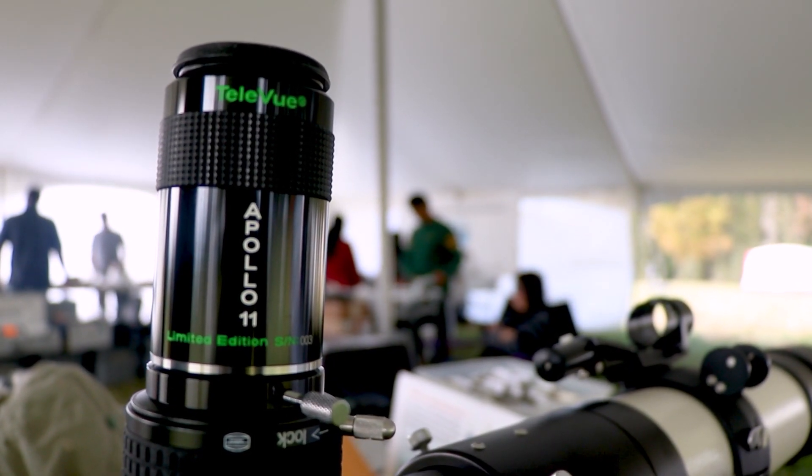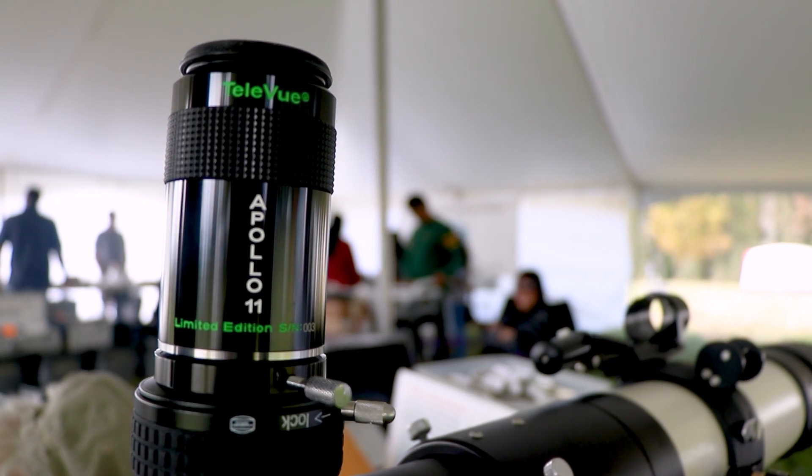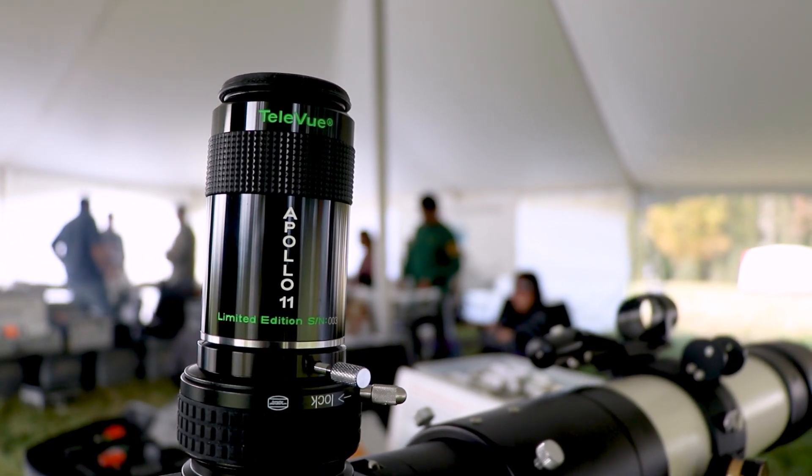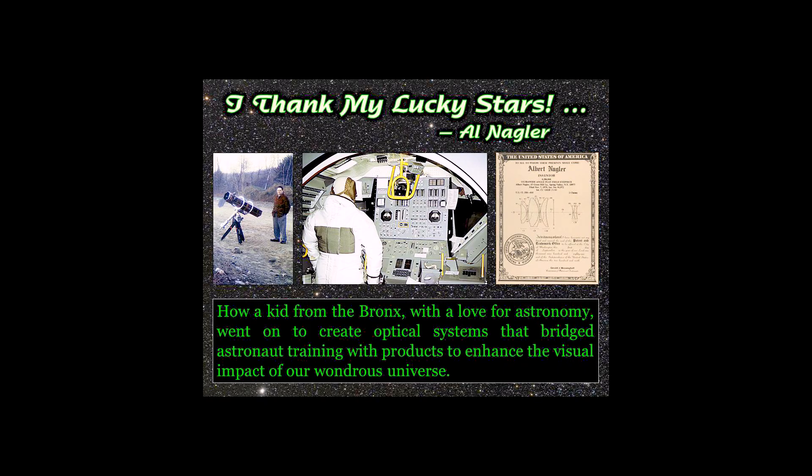Quote from the book Apollo to the Moon: A History. And you played a major role in this. I really appreciate that you're out here today at the Black Forest Star Party to share this with us. I appreciate your willingness to put together a commemorative eyepiece for this amazing historic event. My talks are titled 'I Thank My Lucky Stars' — I just happen to be in the right place at the right time.